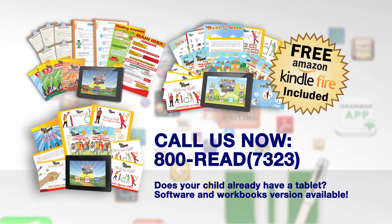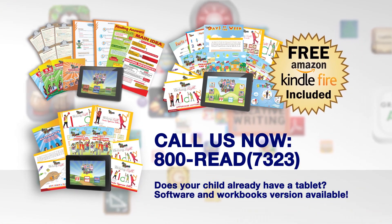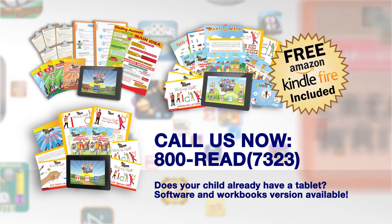Or if your child has a tablet, contact us for a software and workbooks version. This offer is for a limited time only.